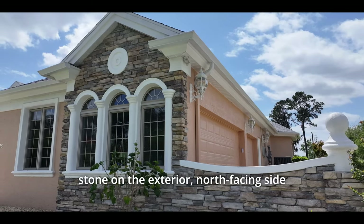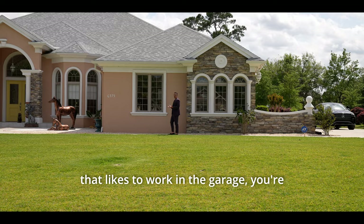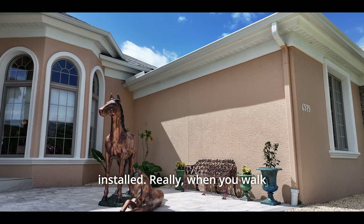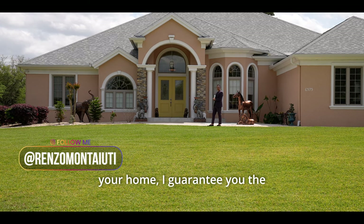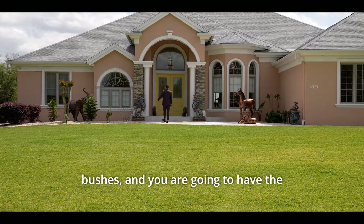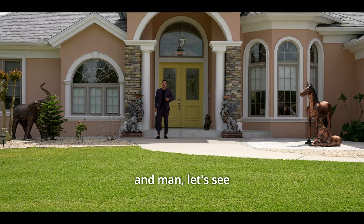You'll notice the nice stacked stone on the exterior north-facing side of the home, with three windows looking into the garage — great for natural light if you like to work in the garage. To the right is nice pebble landscaping, and right in front, brand new brick pavers the owners just installed. The grand entrance features columns, stacked stone, statues, an elephant sculpture, beautiful bushes, and brick pavers that wrap all the way around to the back pool area.